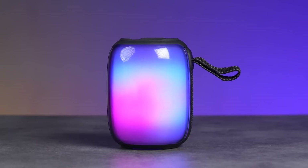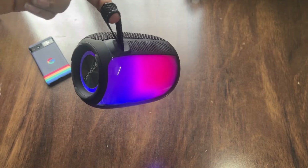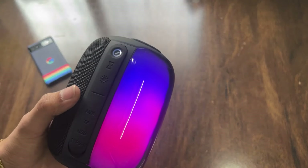These speakers are celebrated for their crisp sound clarity, robust bass, and stylish aesthetics, often featuring LED light effects and user-friendly controls.